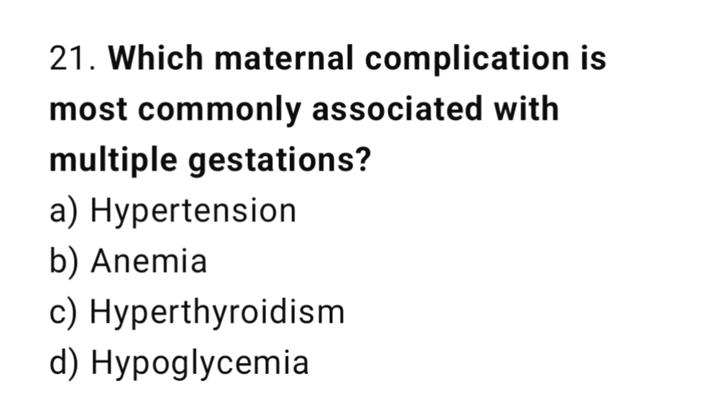Question number twenty-one: which maternal complication is most commonly associated with multiple gestation? The right answer is option A: hypertension.